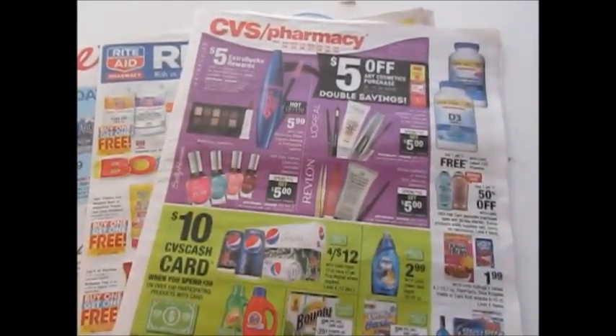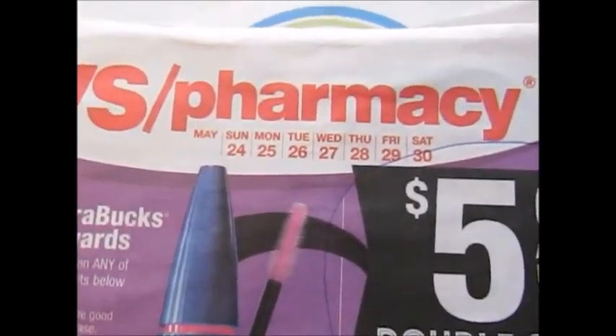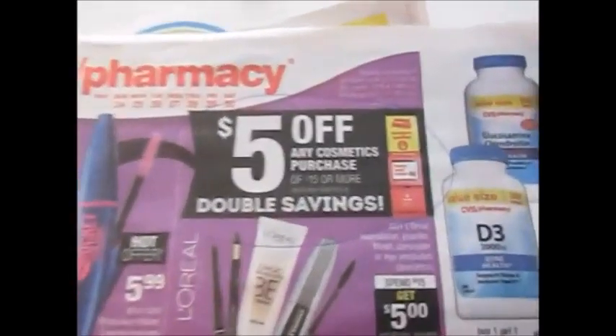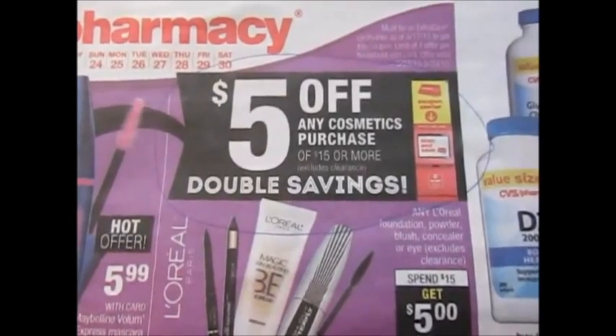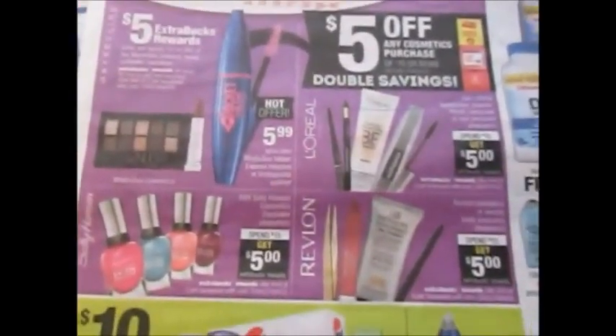Hey, today I'm doing my best beauty deals video for the week of May 24th through May 30th. I'm going to start with CVS. This week when you scan your reward card at CVS, you will get a photo of any cosmetics purchase of $15 or more, which can be paired with some of these deals I'm about to show you.